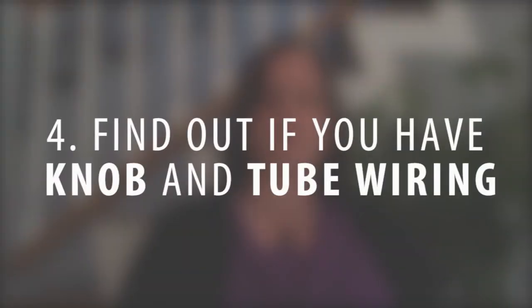Another thing to watch out for is knob and tube wiring. There are many insurance companies that will not insure a home with knob and tube wiring. You want to be aware, especially in those older homes from the 1940s, 1920s, or 1900s, as they can frequently have knob and tube wiring in the walls. Some of it has been bypassed in remodeled homes, but again, it's something you want to check and have inspected by an electrician.